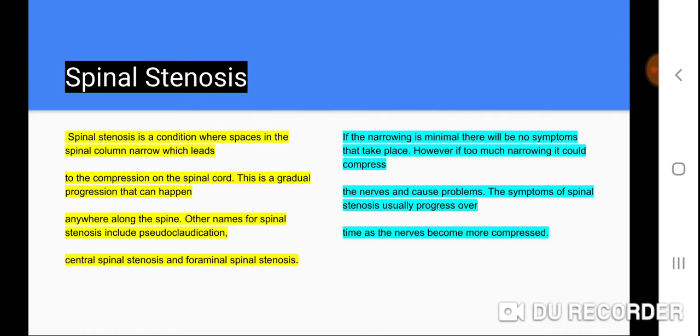Other names for spinal stenosis include neuroclaudication, central spinal stenosis, and foraminal spinal stenosis. If the narrowing is minimal, there will be no symptoms. However, if there is too much narrowing, it could compress the nerves and cause problems.